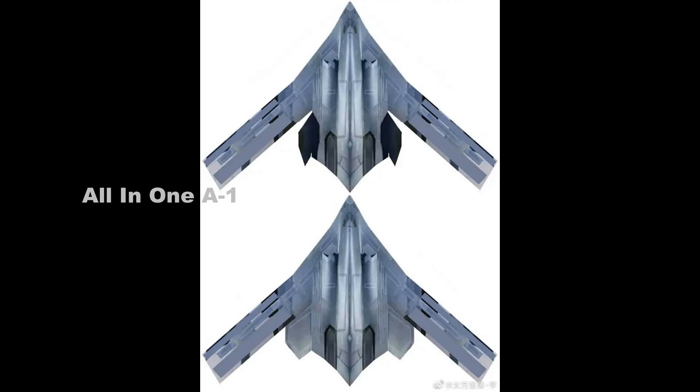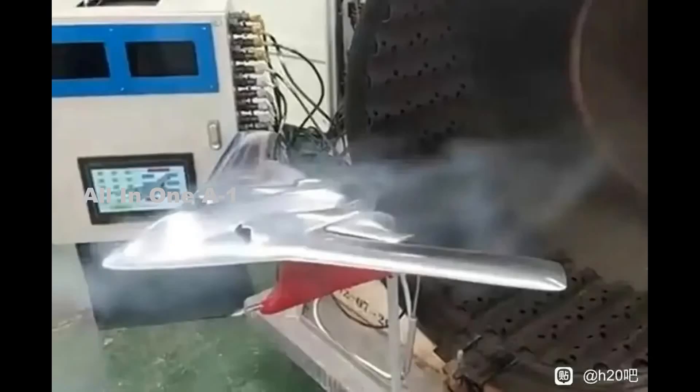Imagery that recently appeared on social media shows an apparently metallic wind tunnel test model — a developmental aid used primarily to test the aerodynamic qualities of future aircraft designs — which appears to show the model in a functioning small-scale wind tunnel.